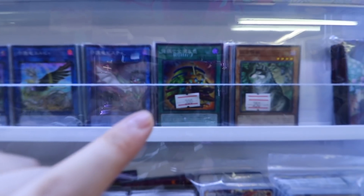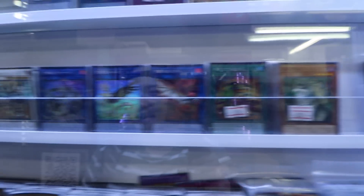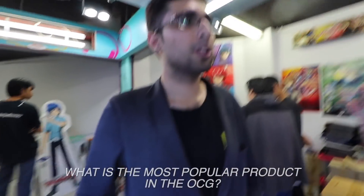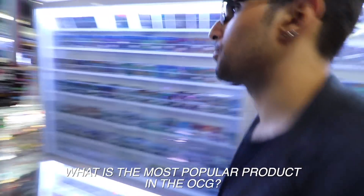Extravagance — only 300 baht? That's like 12 Canadian bucks. Man, look at Borgsword Savage Dragon. Savage, bro. Beautiful cards in here. So out of all the cards right now, what is the most popular product in the OCG? The most famous right now? Right now, I'll show you right now.